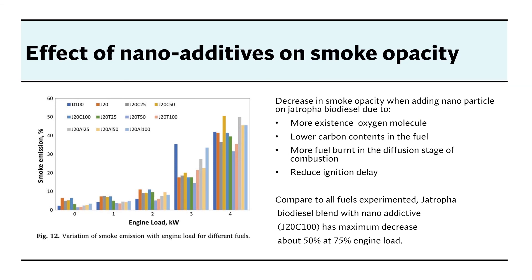The effect of nano additives on smoke opacity: the graph shows the variation of smoke emission with engine load for different fuels. Smoke emission is proportional to engine load. Adding nano additives to Chatrufa biodiesel decreases smoke opacity, due to more oxygen molecules present, lower carbon content in fuels, more fuel burned in the diffusion stage of combustion, and faster ignition. Compared to all experiments, Chatrufa biodiesel blended with J20-T100 has the maximum decrease in smoke opacity.